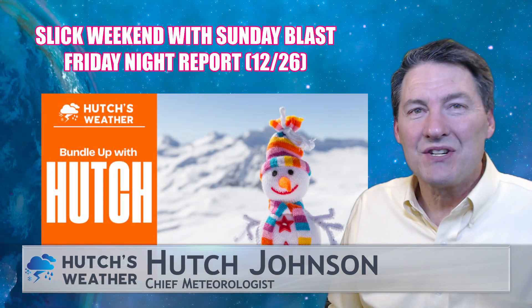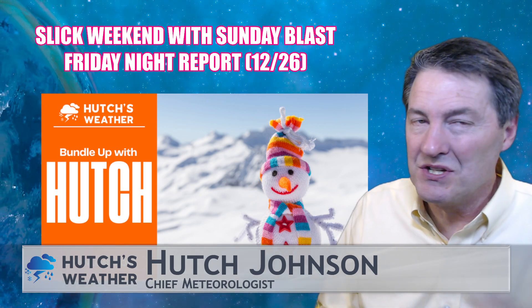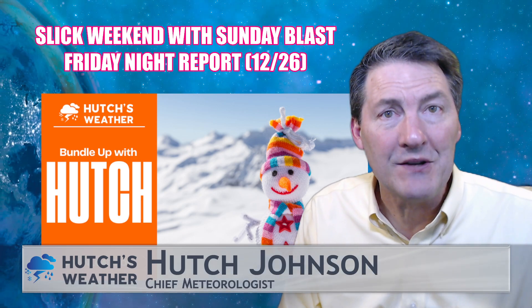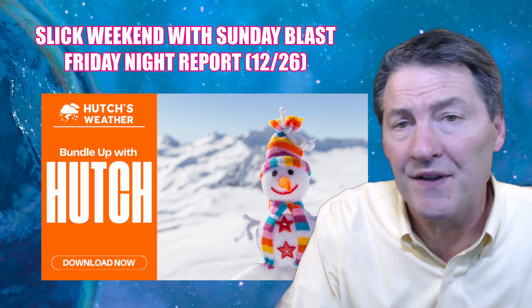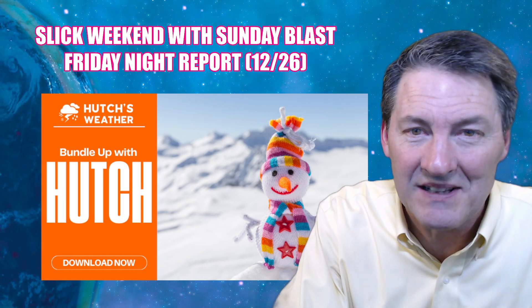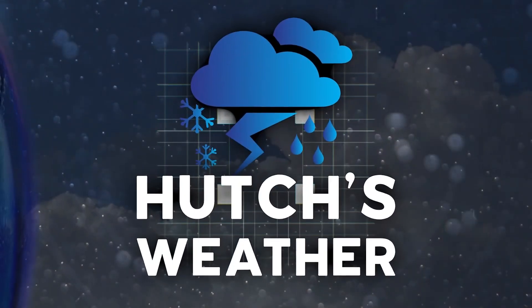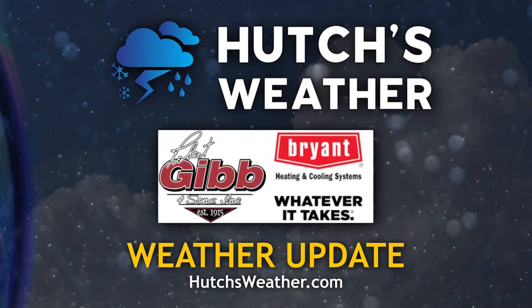Hello everybody, meteorologist Hutch Johnson joining you. Download my new weather app to stay ahead of the weather and check road conditions, because we have two waves of wintry weather heading our way. In this version we're going to compare models to show you Sunday's system could have very healthy amounts of snow in portions of the region. All details on exactly where, coming up in this Hutch's Weather update, brought to you by Robert Gibb and Sons.